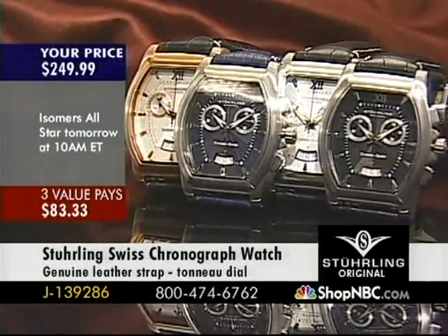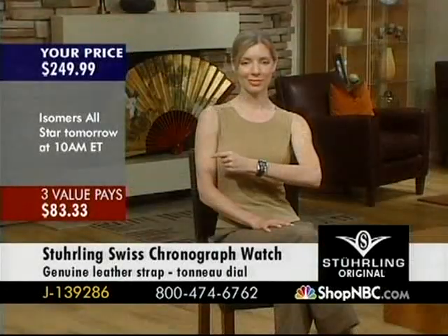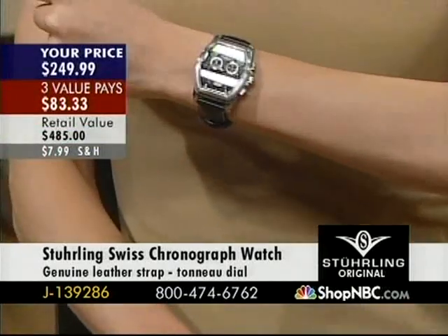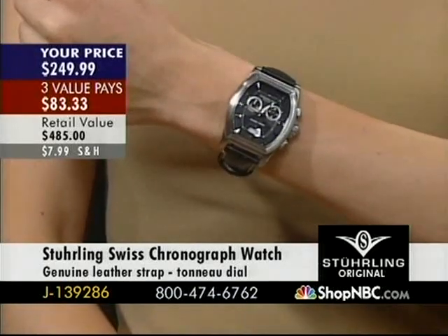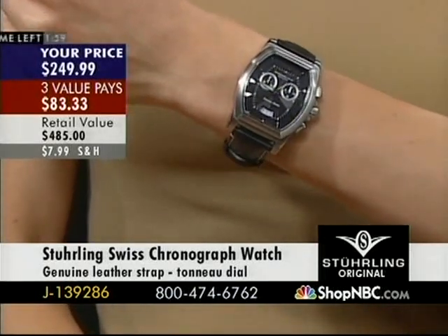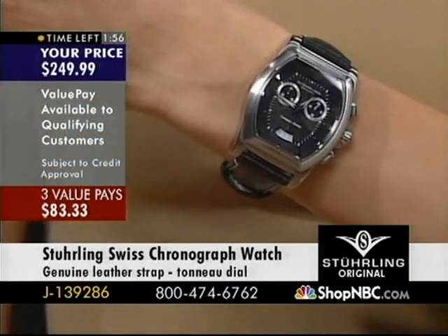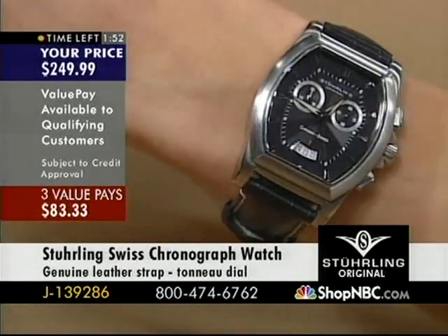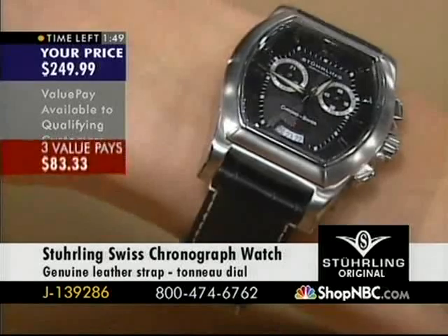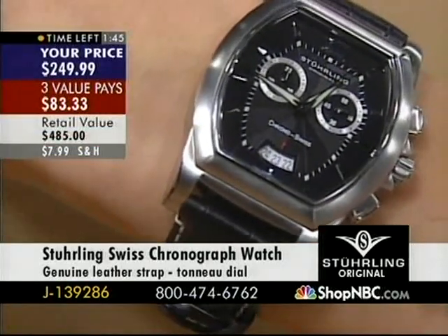Let me give you a quick update on quantities. The blue silver tone and the black silver tone I am nearing sellout on, so you do want to call in quickly. The blue silver tone — I love it, it's really nice. Look at the size of it on Amber's wrist. I'm not going to say it's a lady's watch — not in any way. It is an oversized watch, but it's really a full-size gentleman's watch.